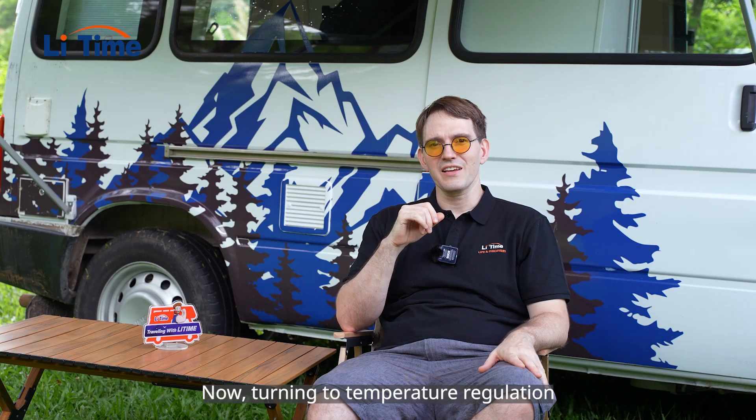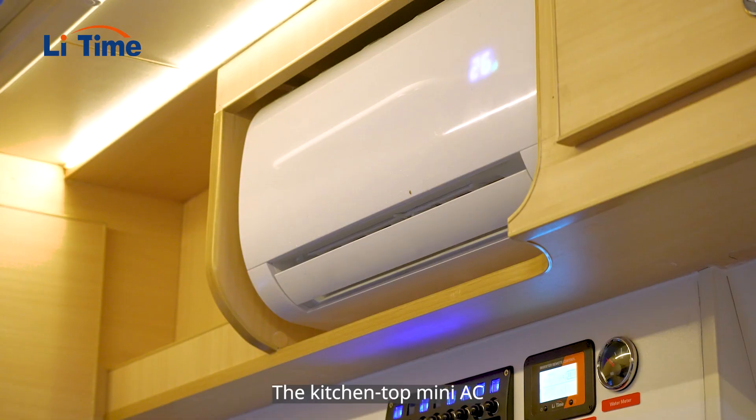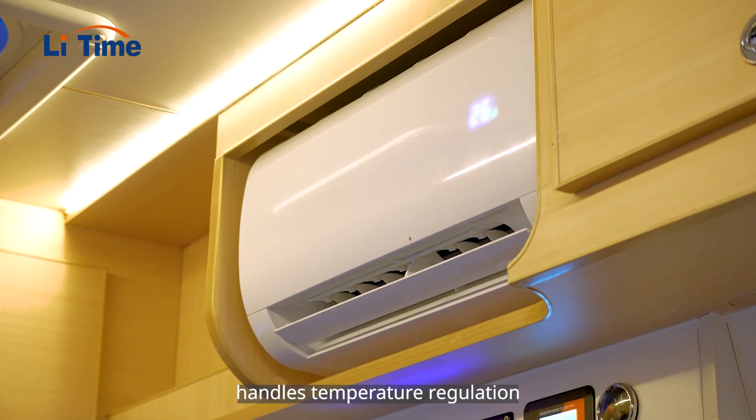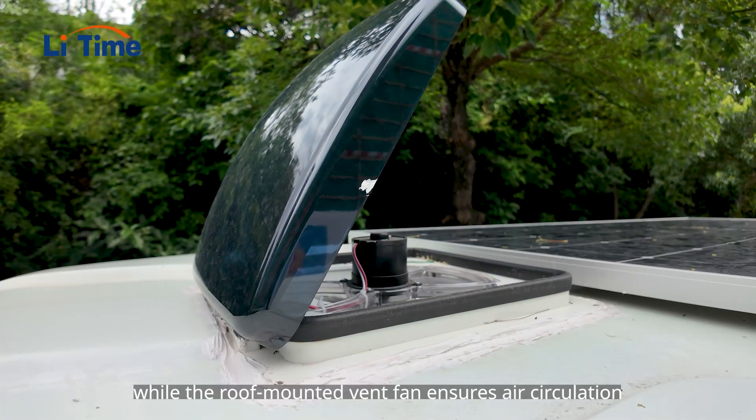Turning to the temperature regulation, the largest energy consumer. The kitchen mini-top air conditioner handles temperature regulation, while roof-mounted vent fans ensure air circulation.